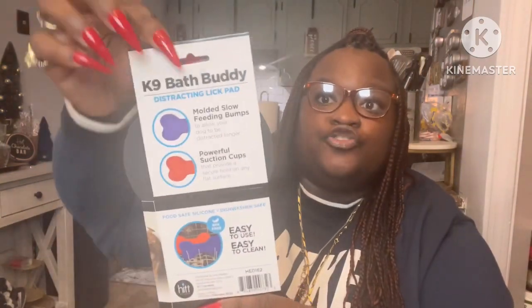The next thing I was excited about was this — the Canine Buddy Bath Buddy, a licking pad for dogs. When you're cleaning your dog, you can hang this on the wall, put some peanut butter or whipped cream on it, and let them lick it off so you can get them clean. It is at the Dollar Tree — they have so many items for your fur babies there.